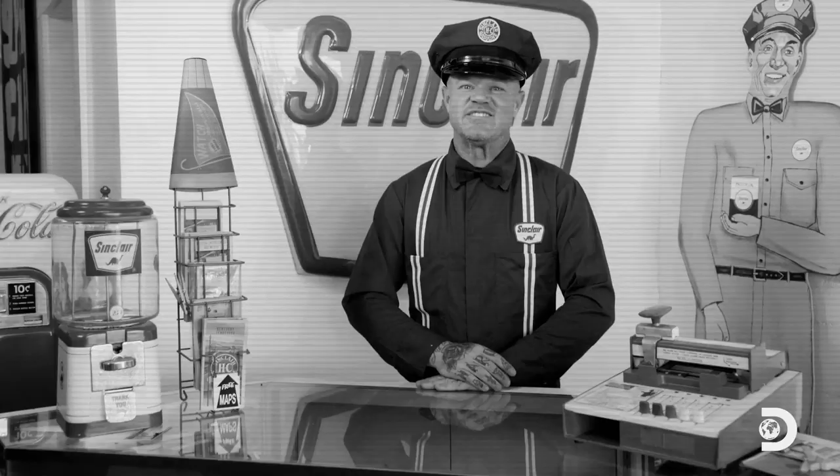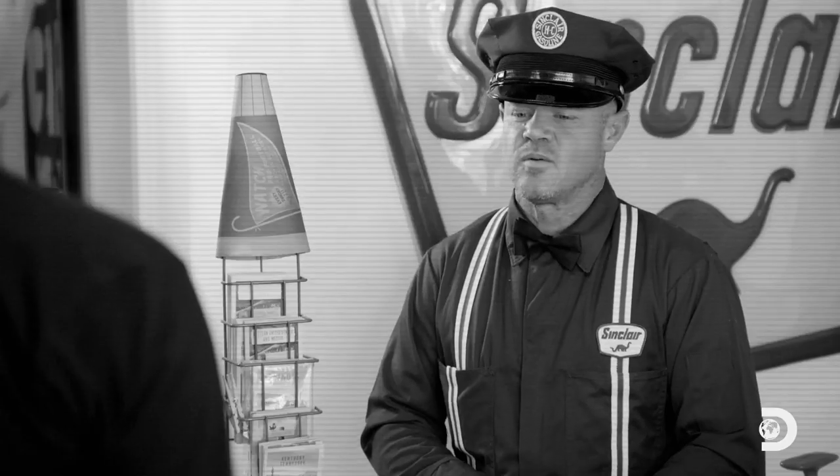Hello, sir. That'll be $2.62. Per gallon? No, sir, that's your total. That's like 19 cents a gallon. What kind of fancy adding device is that? It's a phone.